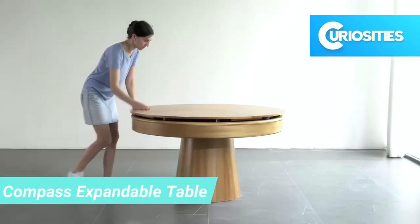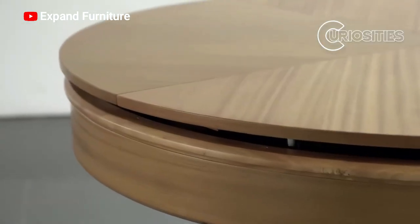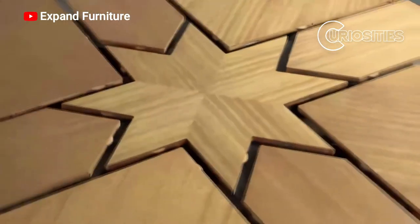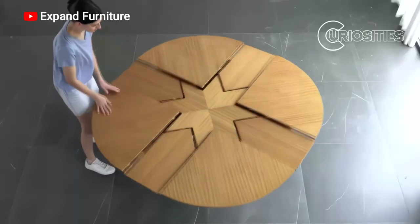The Compass Expandable Table is a round table that can expand from 46 inches to 70 inches in diameter. The table is made of solid wood and metal, and it has a sleek modern design. The Compass Expandable Table is a great option for small spaces.